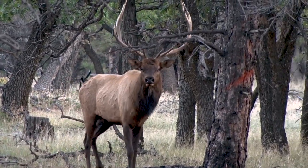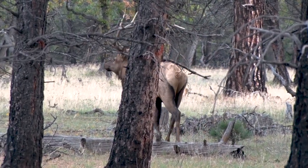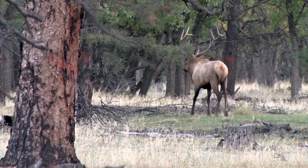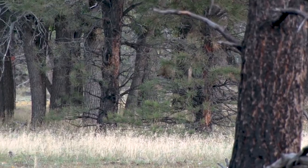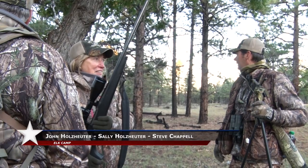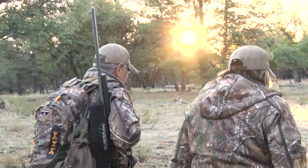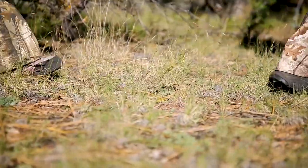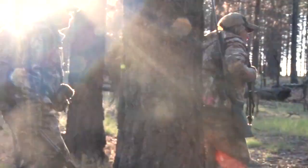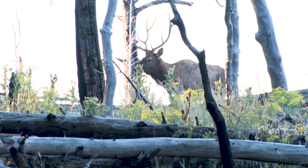Another good one here. You counted calls on three of them so far — that's what elk hunting is all about right there. Our next setup produced another close call-in, a young five-by-five, and the bugles in the distance told me we needed to press on.